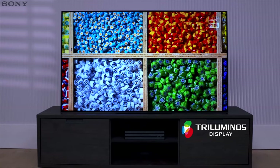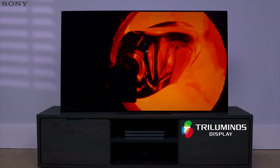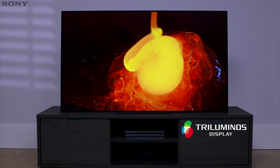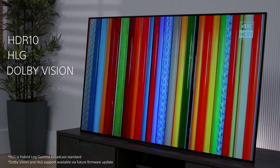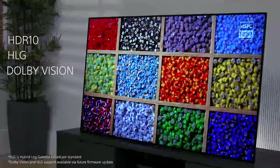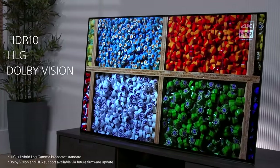What's more, the tri-luminous display uses a wide color gamut, meaning colors are more natural and authentic. The A1 also supports HDR10, HLG, and Dolby Vision HDR formats, so you can enjoy 4K HDR content from a wide range of sources.